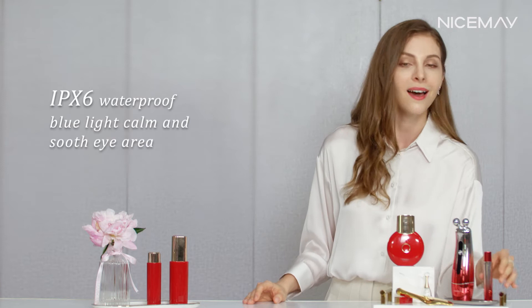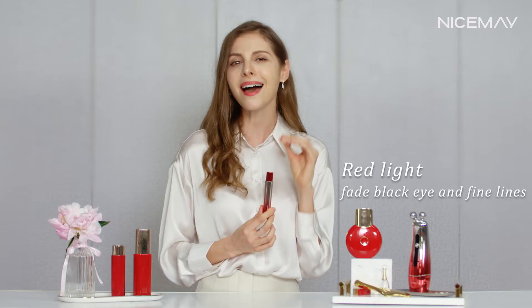For truly caring for your eye area, the 1912 photon therapy eye massager is specifically designed for the delicate eye area. The blue light with optimal vibration calms and soothes the eye area, while the red light with intermittent vibration fades dark circles and fine lines. The 360-degree massaging beads rotate flexibly.